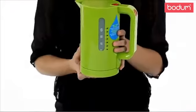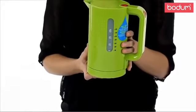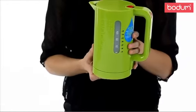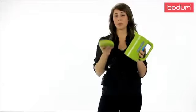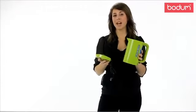Besides looking cool, they have an easy to read water level indicator on the side and a nice safety feature where it will automatically shut off once it reaches boiling point. Another great feature is these kettles are cordless, so they can actually be removed from the base and serve table side.